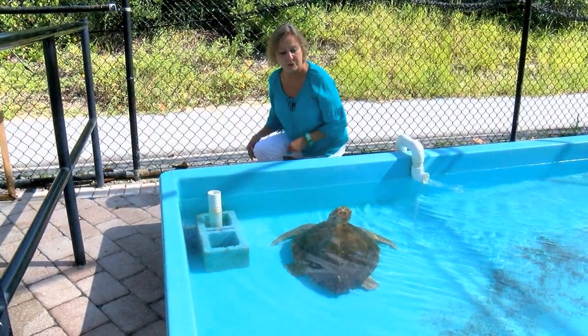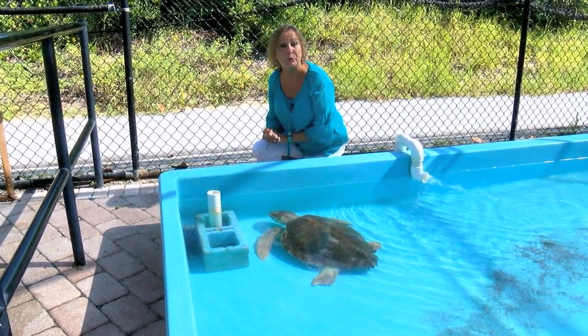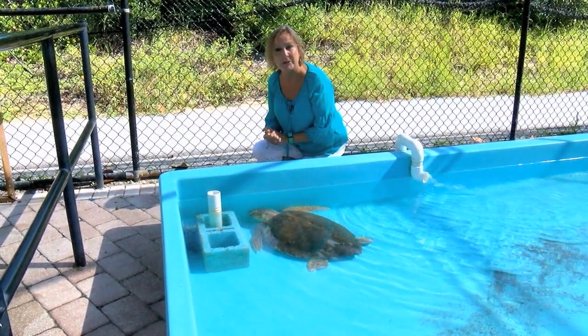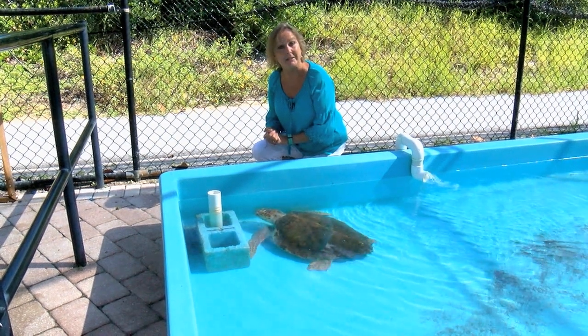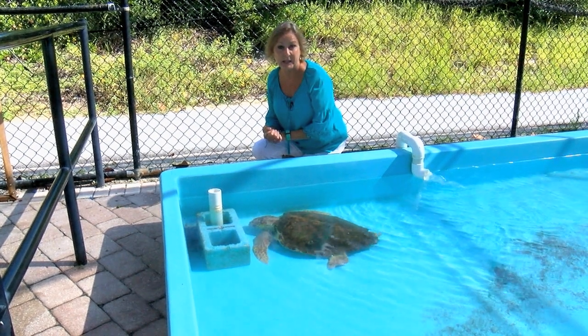There's no question sea turtles are a treasured sight here in South Florida, leading some people to ask if there's more that we can do to safeguard these precious creatures. The answer is yes — the simple things that you can do and the measures local businesses are taking to help protect these animals.